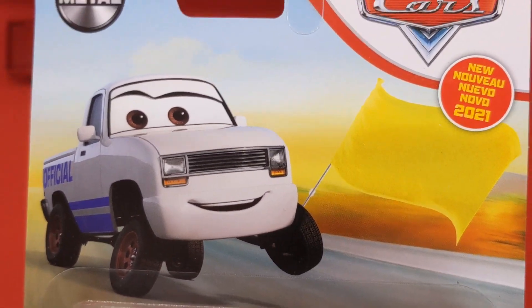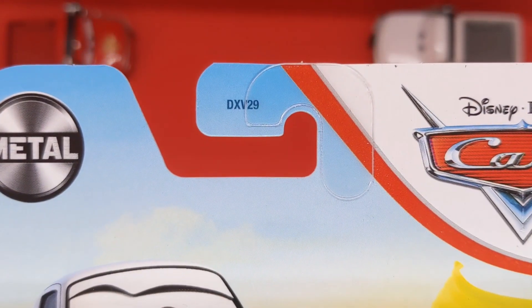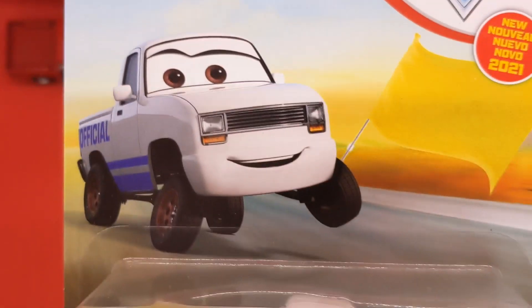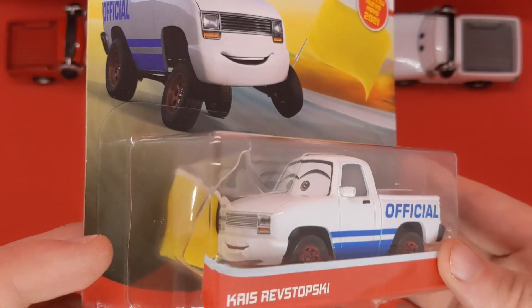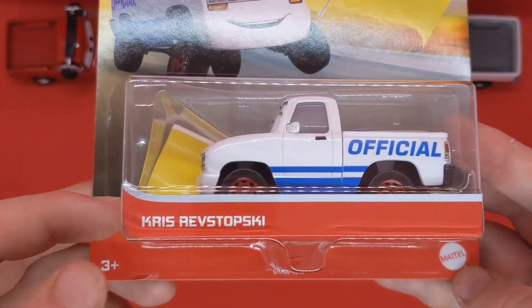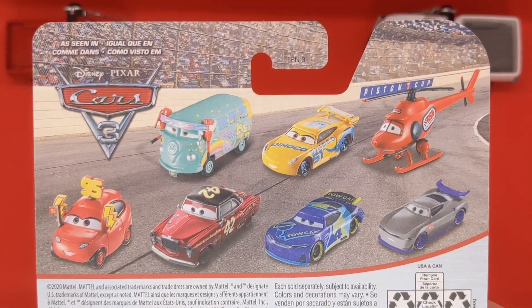Let's take a close look at the packaging — this particular variant is new for 2021. We will showcase the other two variants in a little bit. There's the Disney Pixar Cars logo in the top right-hand corner, the DX V29 logo, and the metal logo in the top left. There's the artwork — I'm glad they actually changed the artwork to be the yellow flag. Mattel, 3-plus, Chris Wersotowski.